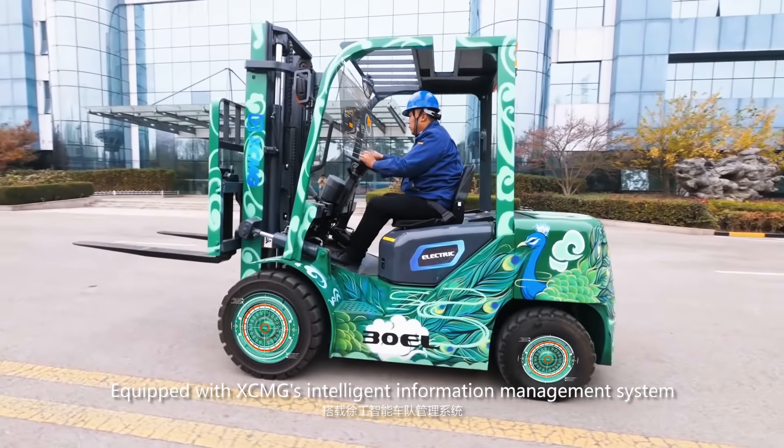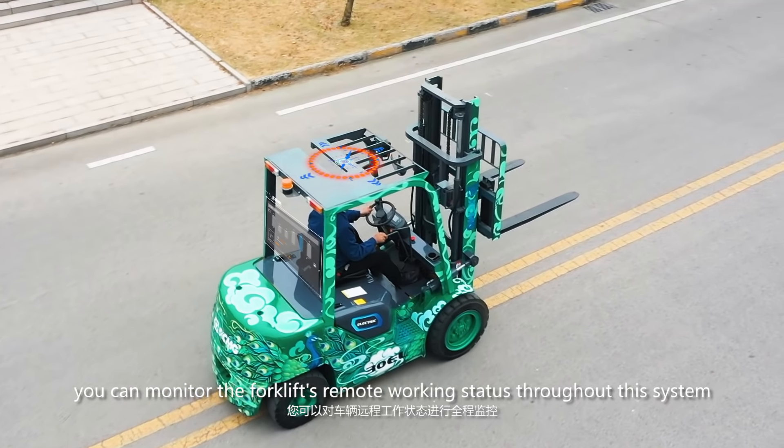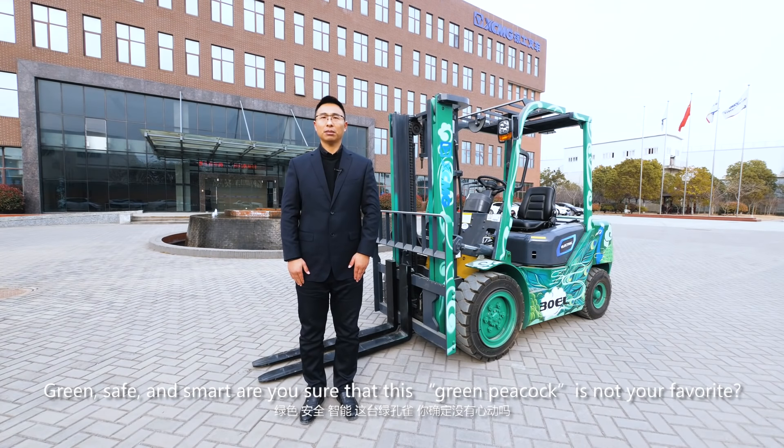Equipped with XMG's intelligent information management system, you can monitor the forklift's remote working status throughout the system. Great, safe and smart.